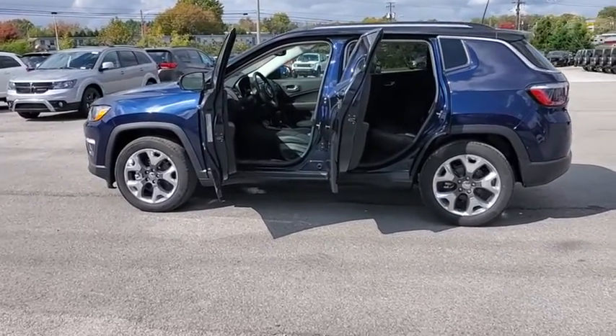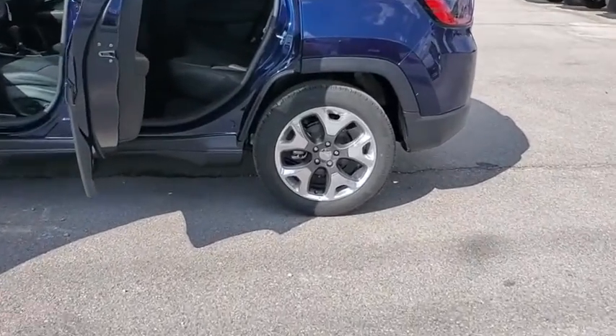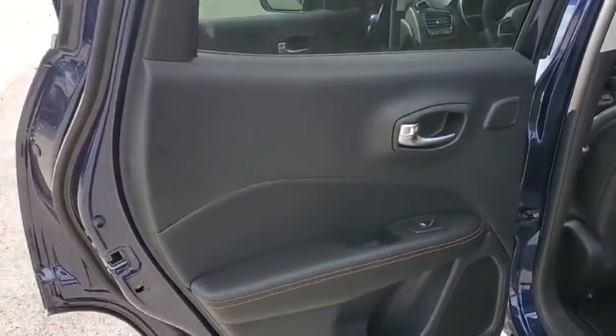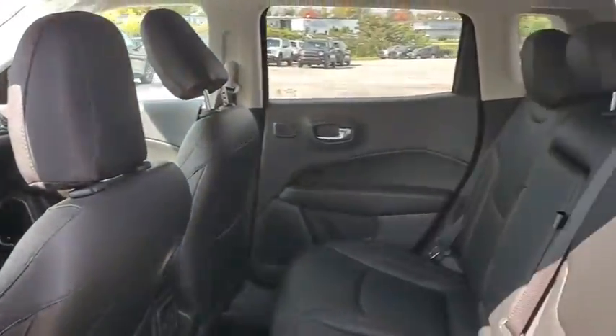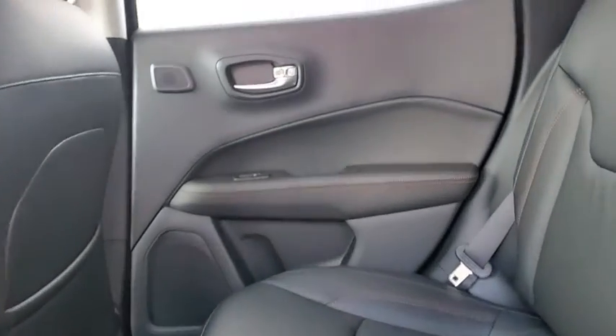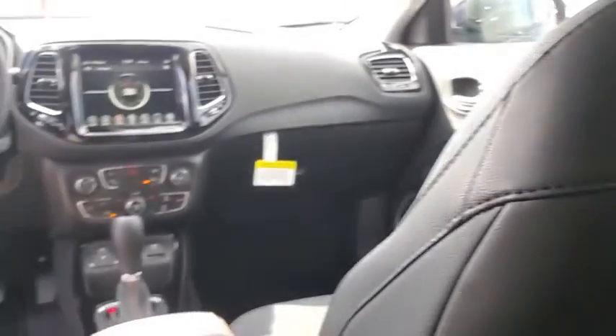Here are some of this vehicle's great options: traction control, dual airbags, power steering, four-wheel disc brakes, center armrest, security system, heated steering wheel, rear window defroster, trip computer, power windows, compass, fog lights.